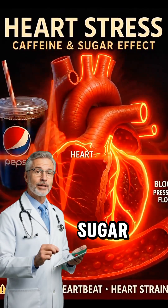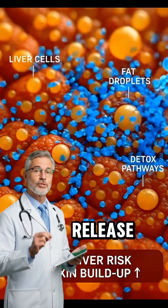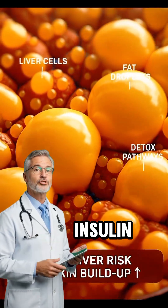In the bloodstream, the sugar spike shown in the animation hits like a shockwave, forcing your pancreas to release a huge burst of insulin within minutes.